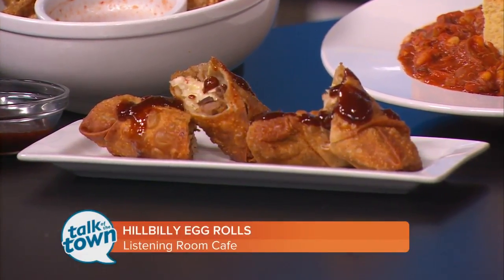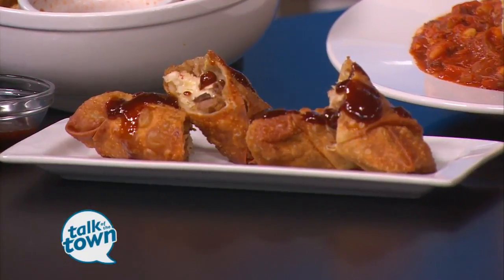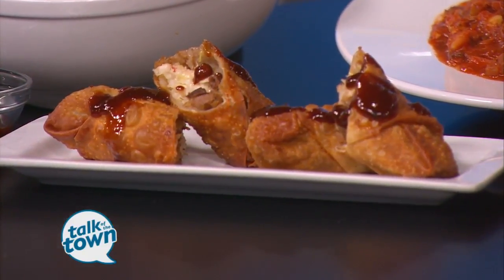We came up with this for Restaurant Week. I've been a part of Nashville Originals for several years now, about 10 years, and 60 restaurants altogether — independently owned restaurants. So it's a great time for all of us to share some things that we have on the menu at a discounted price, and some things that we don't have on the menu, like this.